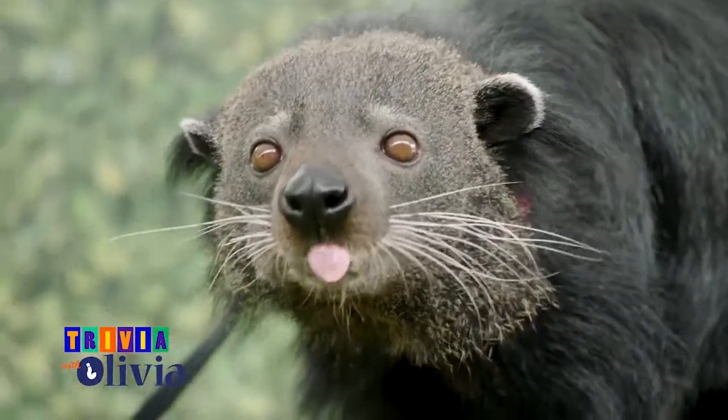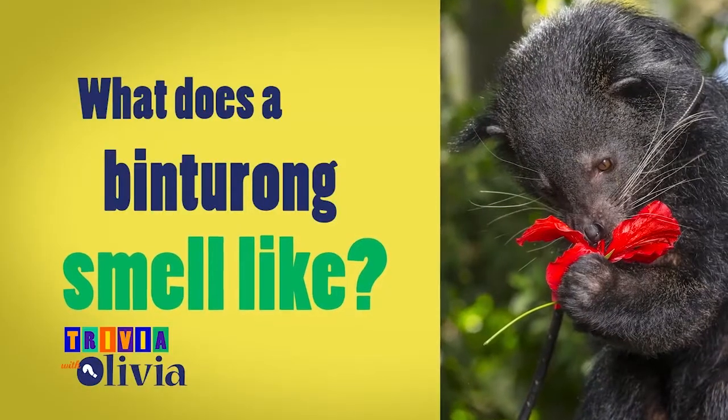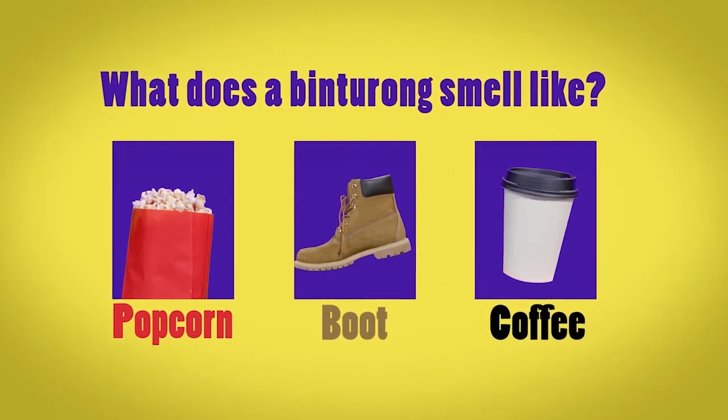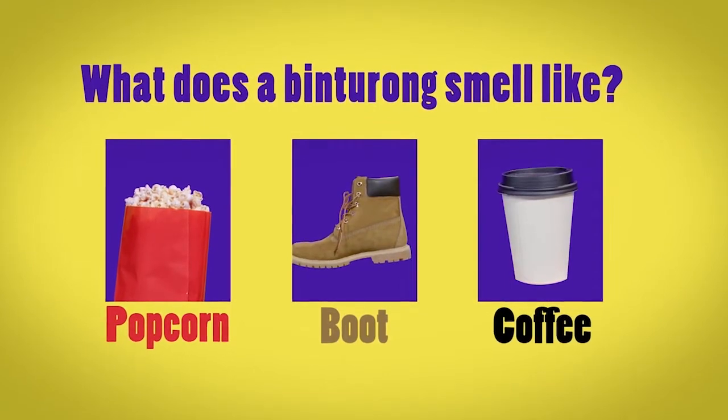And now the answer to our nosy question. What does a Binturong smell like? A, popcorn. B, a smelly old boot. Or C, a fresh cup of coffee.